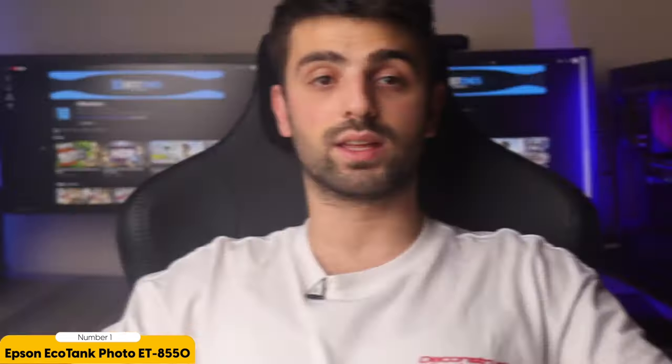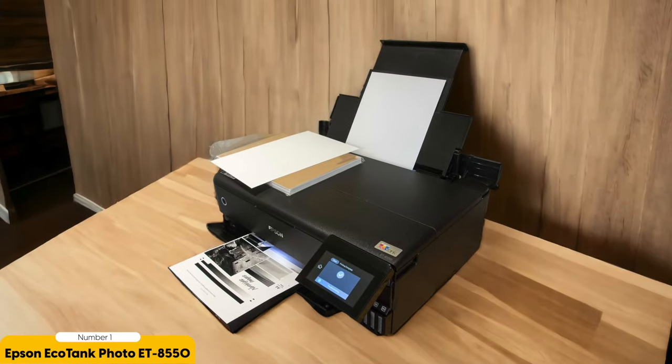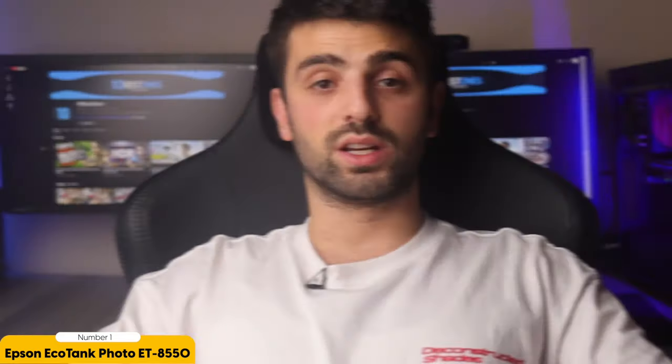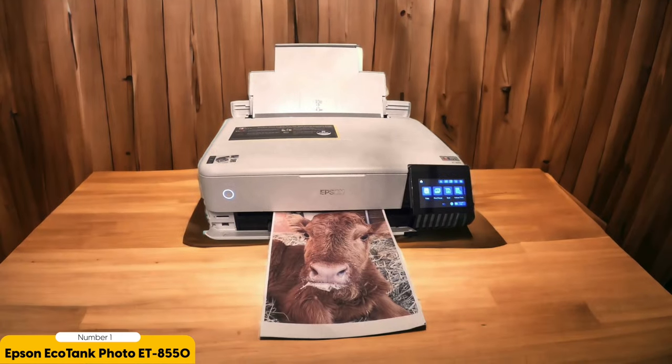Instead, it comes with a generous supply of ink that can last for months or even years, depending on your usage. This not only saves you money but also reduces waste and the hassle of constantly replacing cartridges. The ET8550 uses Epson's advanced printing technology to ensure precise and vibrant colors, with a 6-color Claria ET Premium ink set — including gray and red inks — delivering stunning detail and depth.